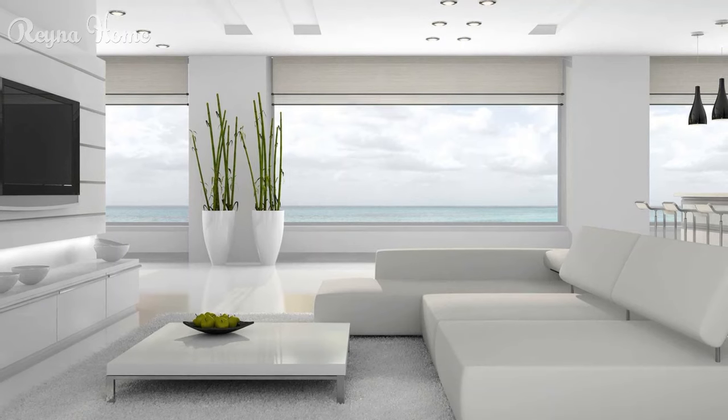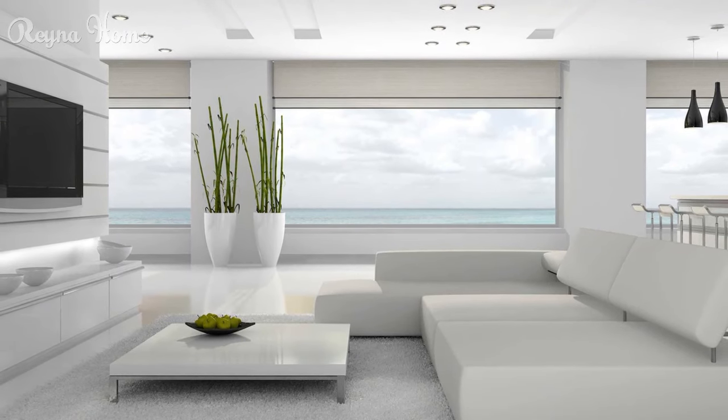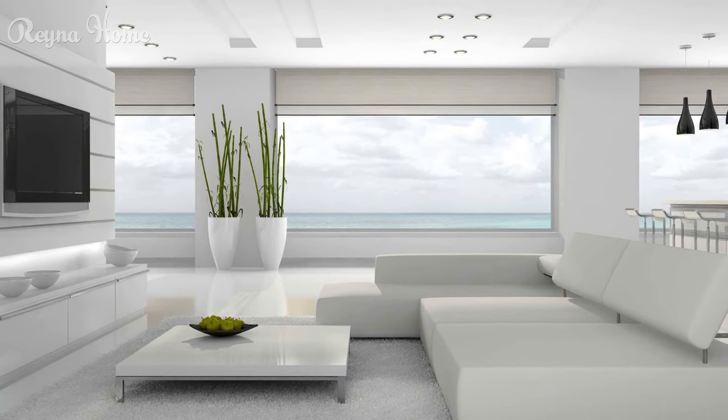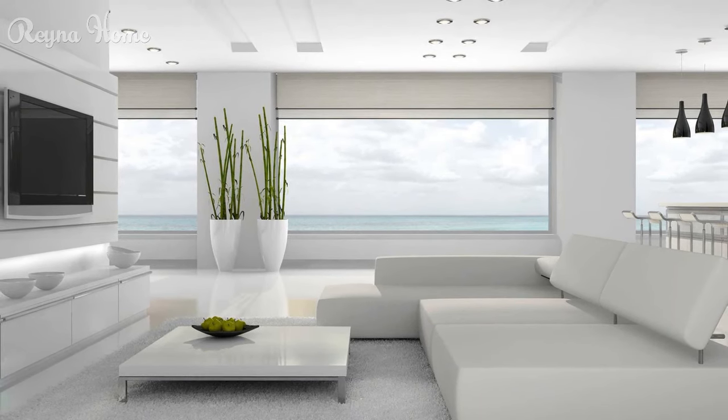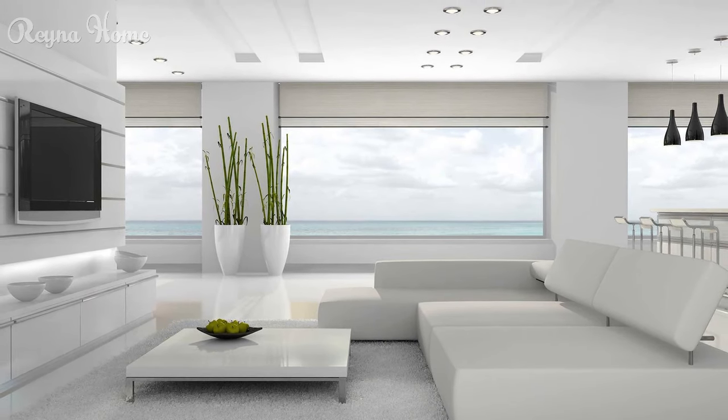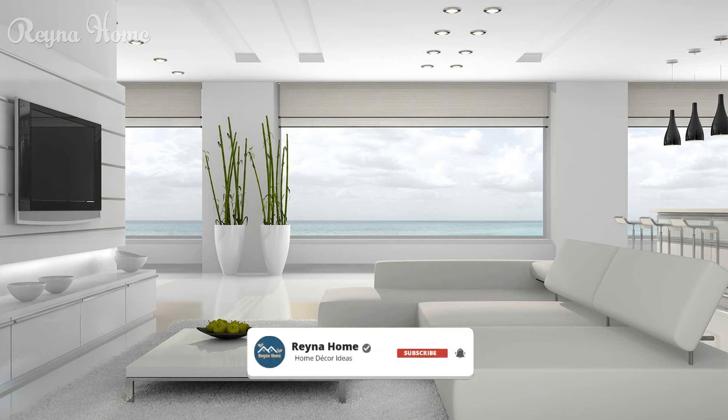18. Cozy living room with a mounted TV as the focal point. A light-colored couch sits beneath the TV, with a square coffee table and a patterned rug completing the seating area. A bookshelf adds storage and personality to the space, while potted plants provide pops of greenery near the window. The walls are painted a light gray.